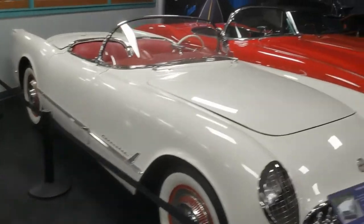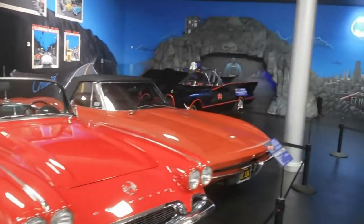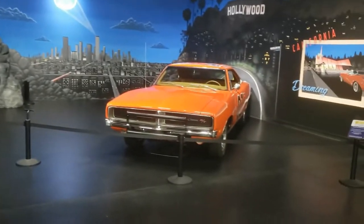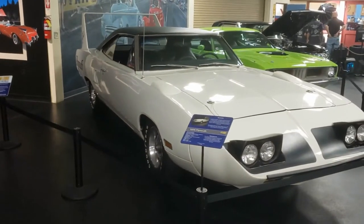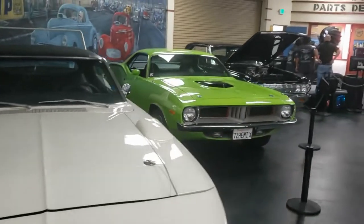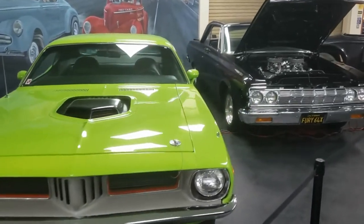Cool little first gen Vette. Second gen, third gen. There's the Good Old Boys. I think Nick's getting himself one of these — Super Bird.